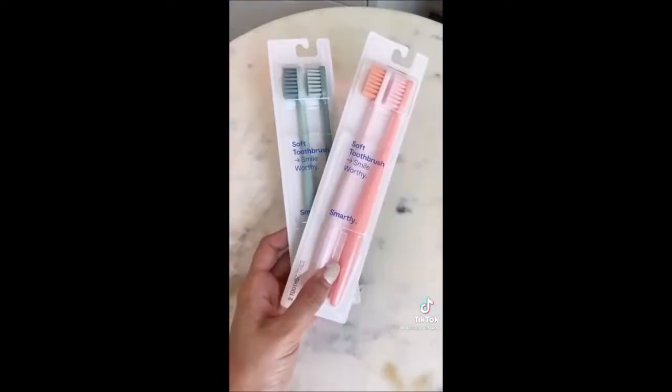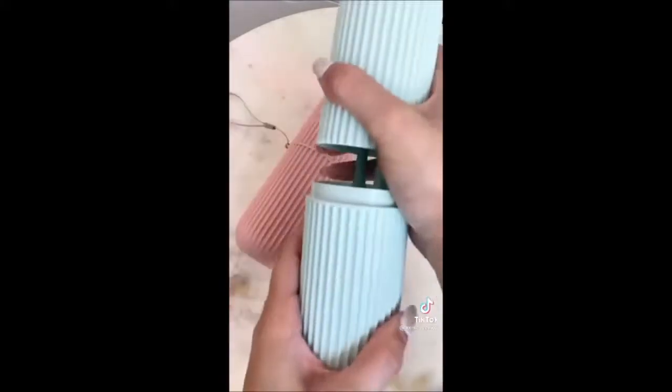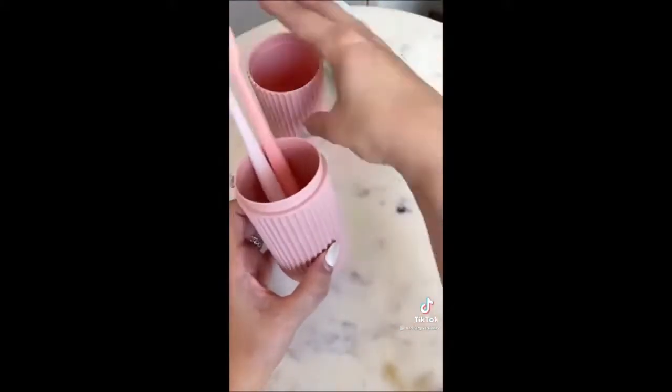If you like to have guests at your house, always have new toothbrushes on hand. I picked up these cases that come in a pack of two for $14. They're really cute and also a great essential for traveling.